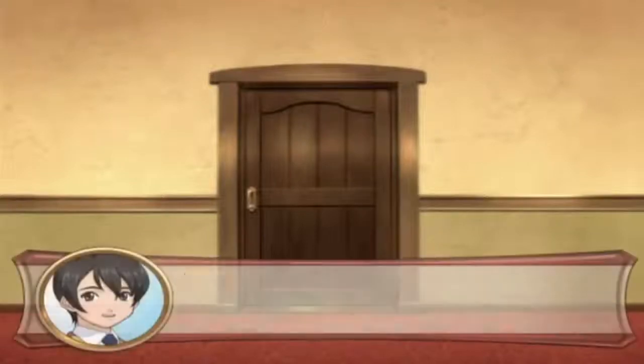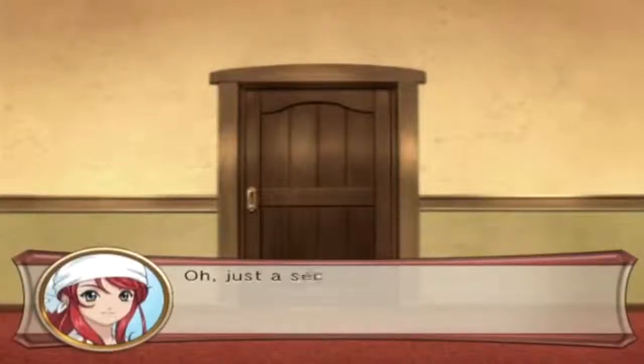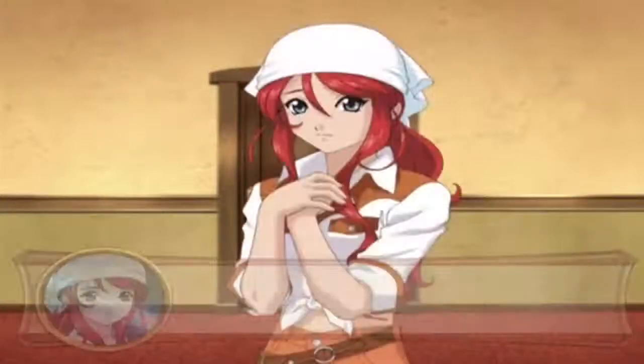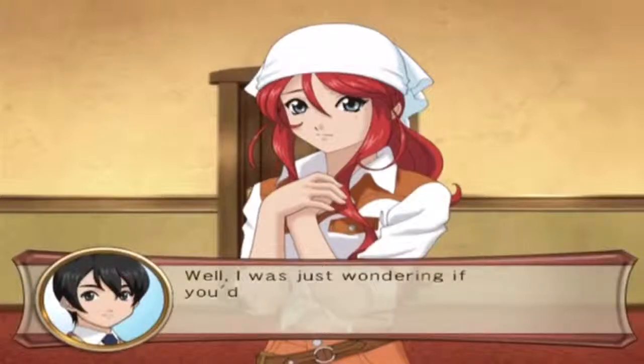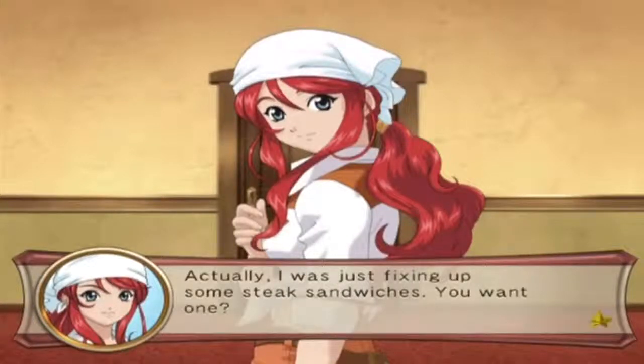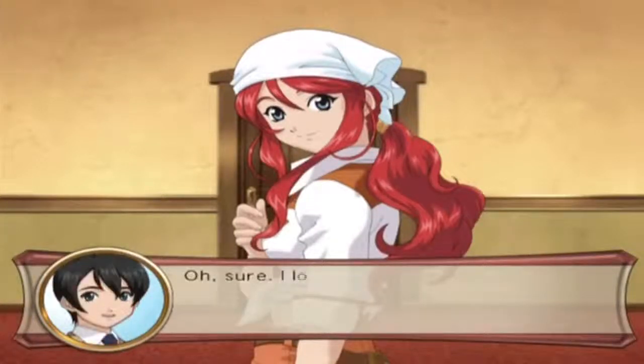Gemini, are you home? It's Shinjiro. Hey, what's going on? I was just wondering if you'd want to get some food or something. Actually, I was just fixing up some steak sandwiches - do you want one? Sure, I'd love a steak sandwich.